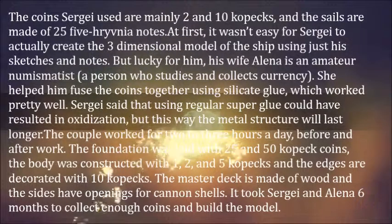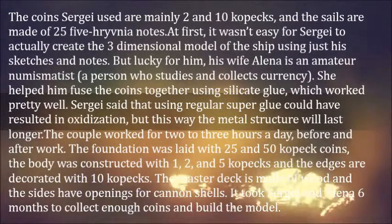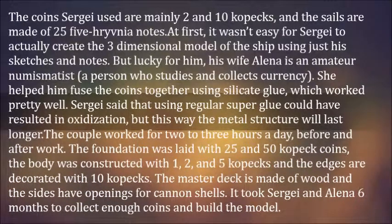Sergei said that using regular superglue could have resulted in oxidization, but this way the metal structure will last longer. The couple worked for 2 to 3 hours a day, before and after work.